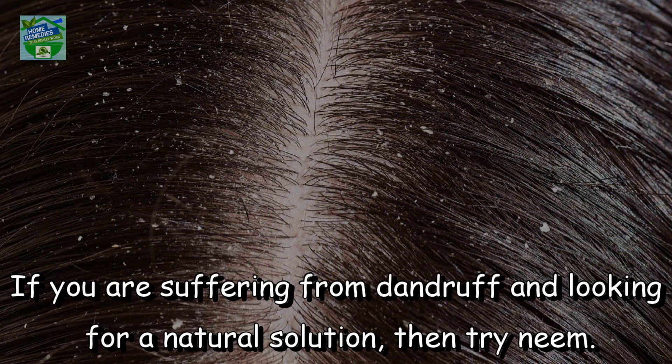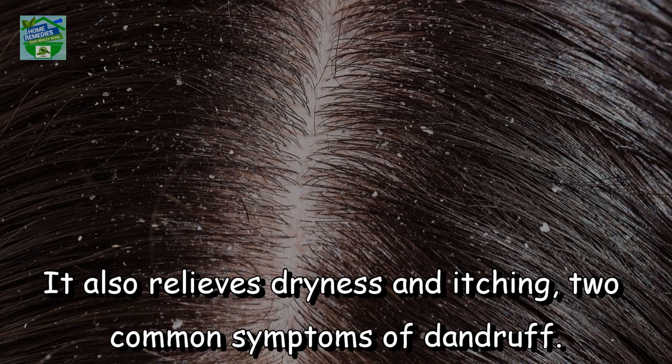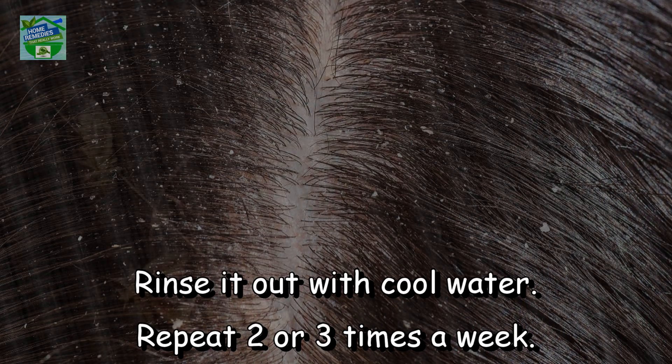Combat dandruff. If you are suffering from dandruff and looking for a natural solution, then try neem. Being rich in antifungal and antibacterial properties, neem is very effective in treating dandruff and keeping your scalp healthy. It also relieves dryness and itching, two common symptoms of dandruff. Wash your hair, massage neem juice into your hair, allow it to sit for 10 to 15 minutes, rinse it out with cool water, and repeat two or three times a week.